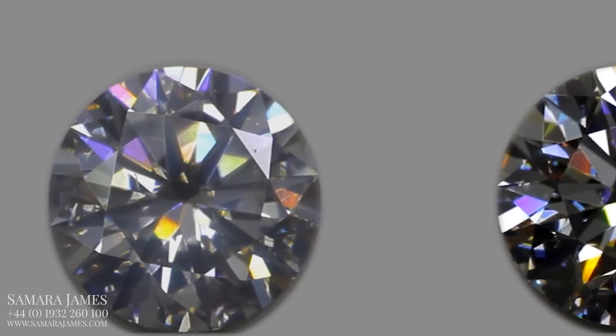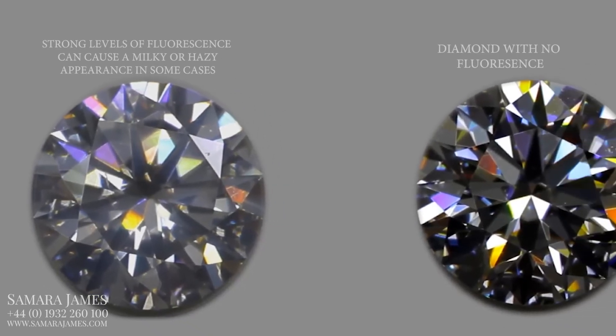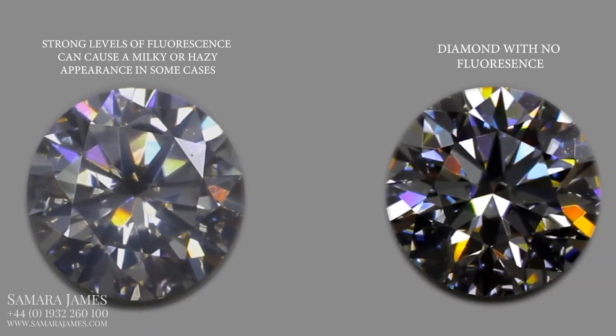Higher levels of fluorescence can sometimes also cause a diamond to become milky or cloudy when exposed to sunlight. This reduces both the brightness of the diamond and also the levels of fire within the stone.